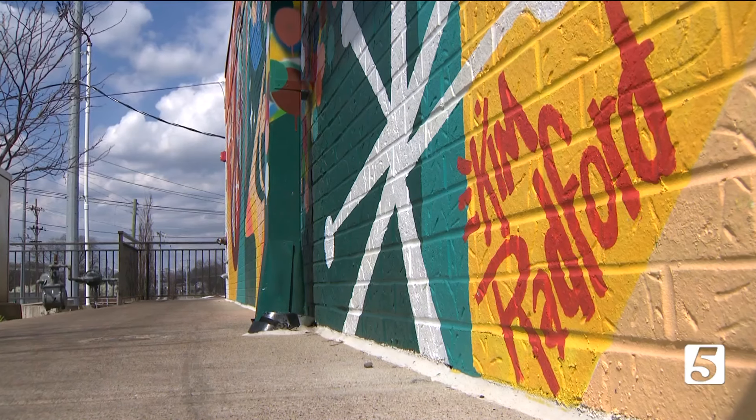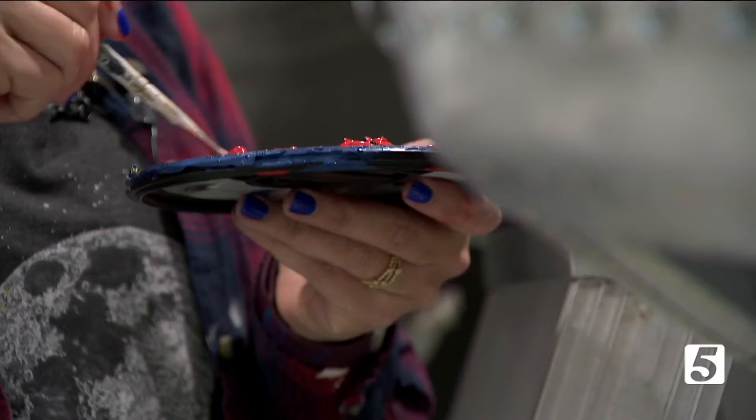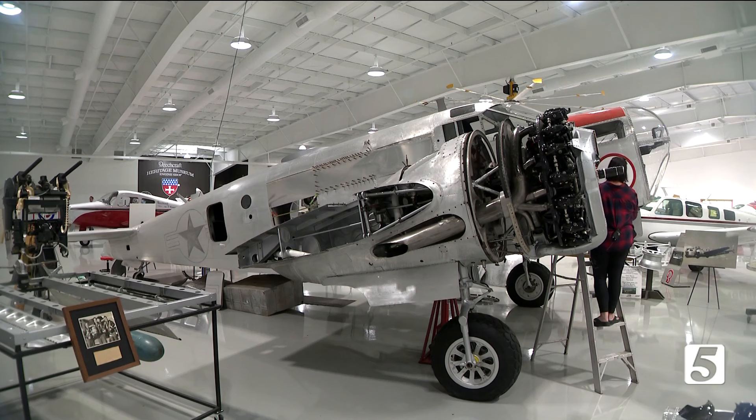Why someone would hire Kim Radford to paint a mural — it kind of pushes the colors a little bit brighter. And today, Kim's working with a new canvas for the very first time: she has never been asked to paint on an airplane before.